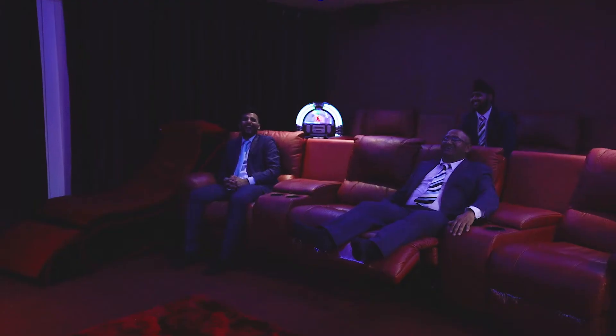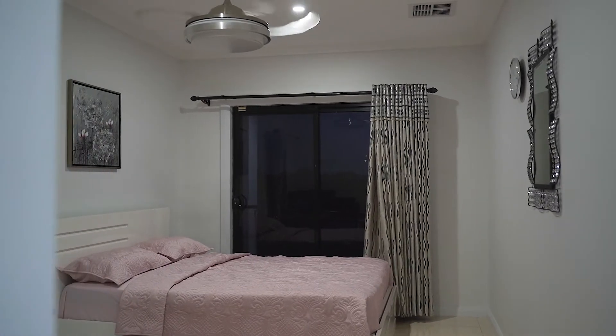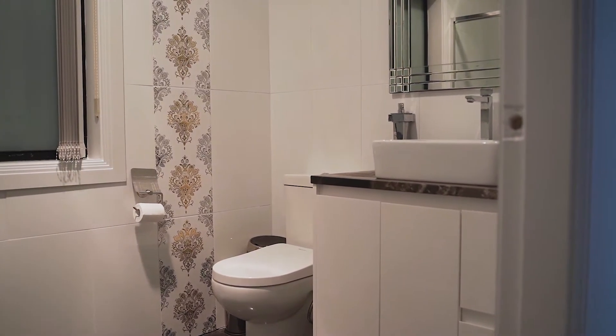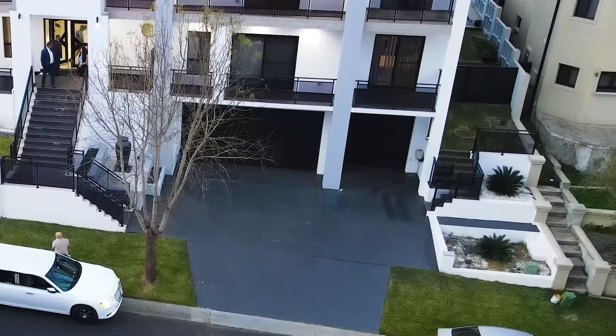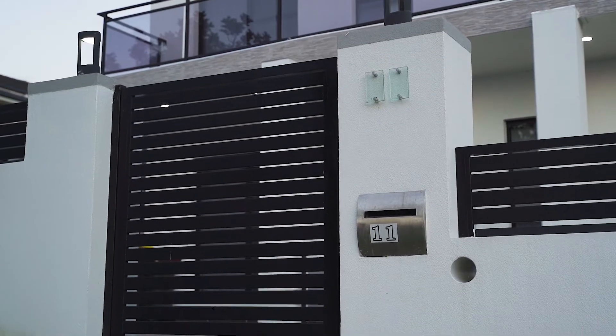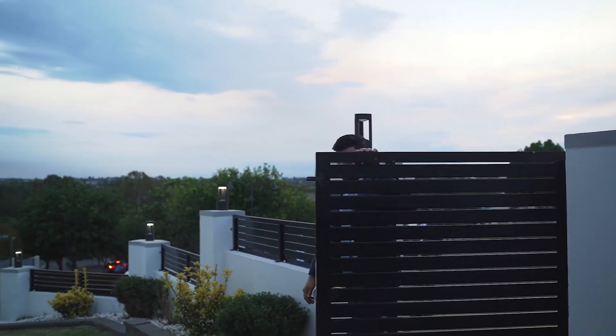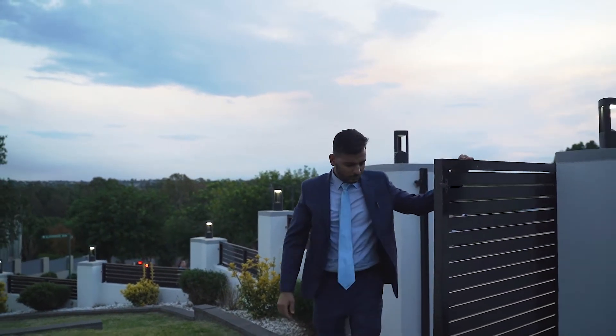A humongous theatre room with state of the art technology. On the bottom level we have this massive bedroom and a full bathroom and toilet as well. And a triple garage almost as big as a warehouse with internal access. We also have another entrance with direct access into the house without any stairs, which will be quite handy for elderly family members.